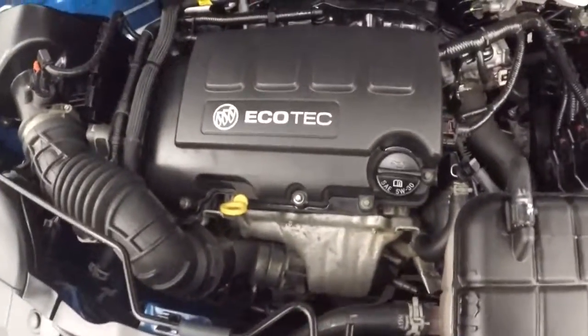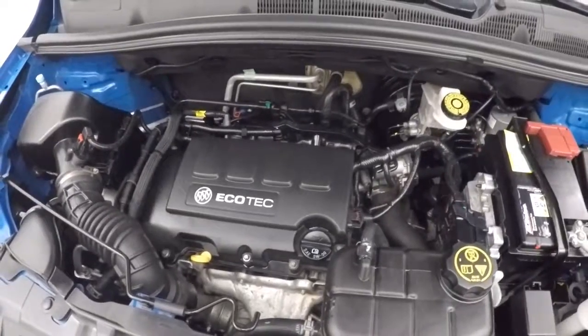Here's the 1.4 liter Ecotec engine, turbocharged, giving you great gas mileage and plenty of power.